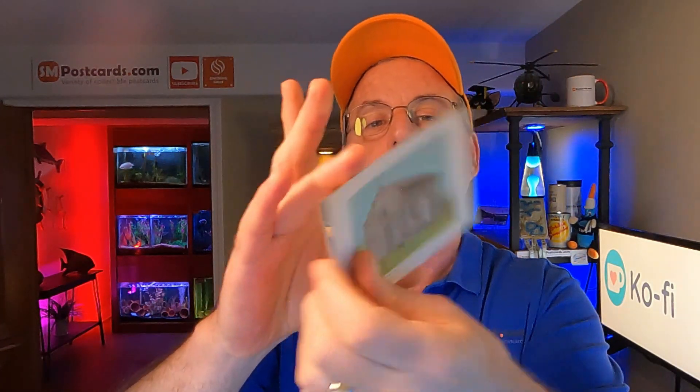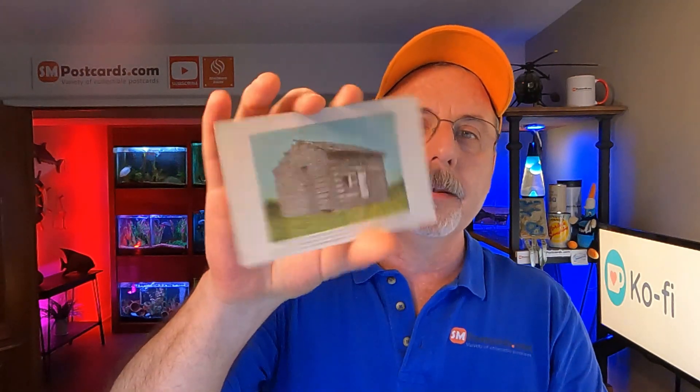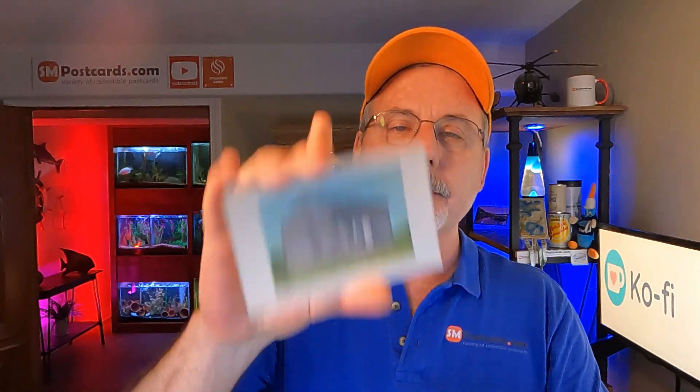The last eBay card was Abraham Lincoln's log cabin where he was born — an undivided back card, one of the older ones. I have a lot of different views of this building listed. There are many of these out there, and someone cherry-picked my store and got that one for $4.55.